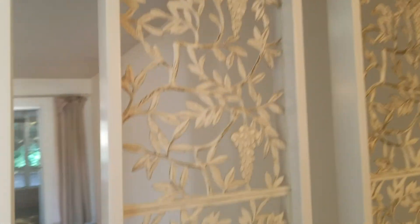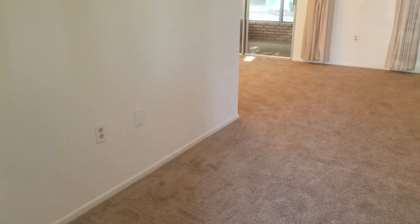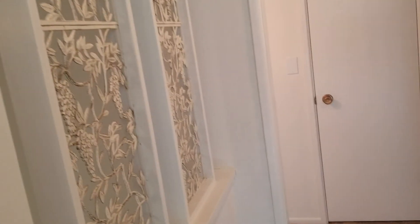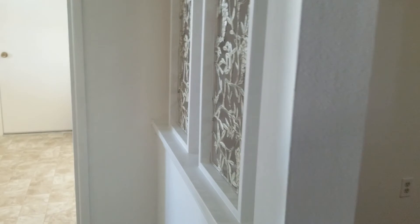Coming in here — that is vinyl flooring. When you're standing at the front door, here's your main living area. That leads to the bedrooms, and this way over here leads to the kitchen.